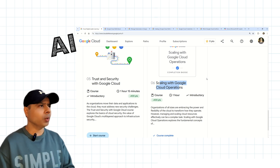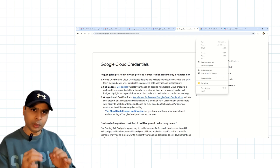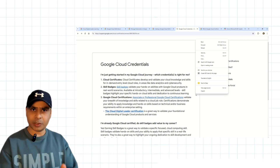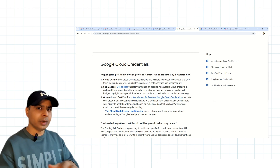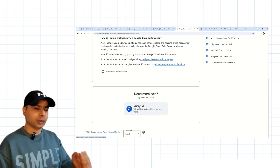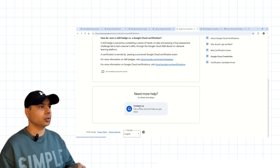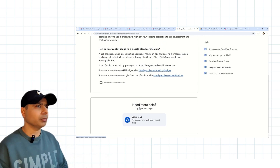There are a few more aspects to quickly cover. One of them is the support page at support.google.com. In case you face problems with certifications, skill badges, or any other aspect related to Google Cloud, you can come to this page. All the links I'm showcasing in this video are given in the description box. Scroll to the bottom of that page and you will reach the 'Contact Us' section, which will directly connect you with Google support staff — very useful when new people run into problems.